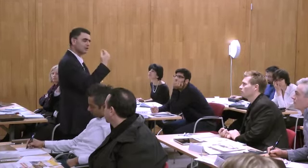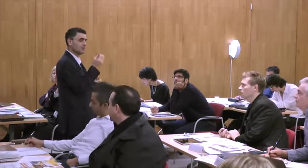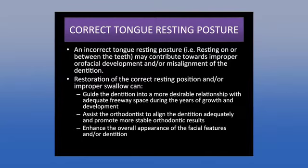Look at kids and recognize what's abnormal versus normal. Mouth breathers have cracked, dried lips and gingivitis. Parents often ask about white spots on teeth — most dentists say fluoride or tetracycline, but if you look closely the teeth are desiccated. The white spots appear only where the lip doesn't cover because saliva — which contains calcium — isn't protecting that surface. Correcting tongue resting posture and guiding the dentition gives adequate freeway space and promotes more stable orthodontic results.